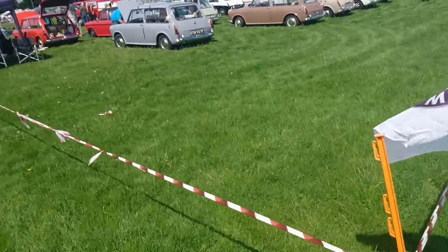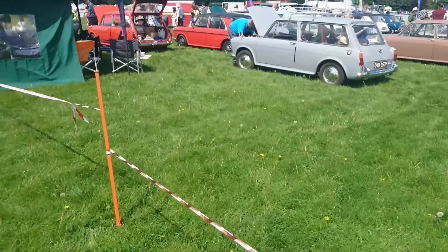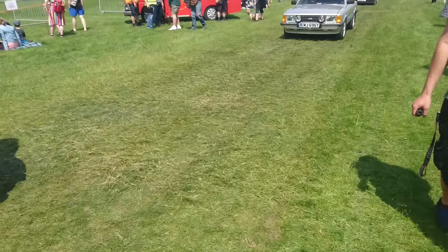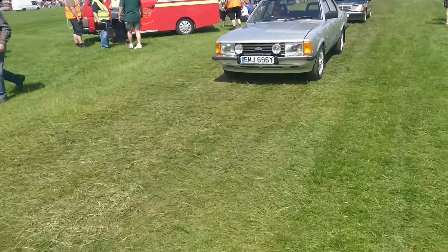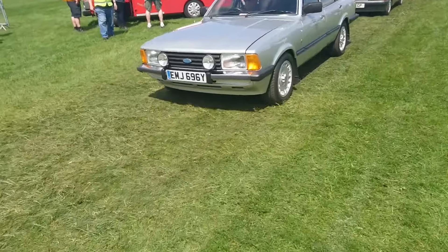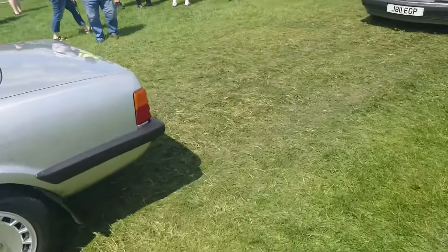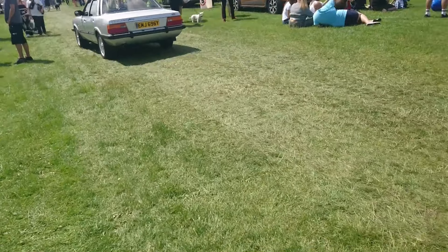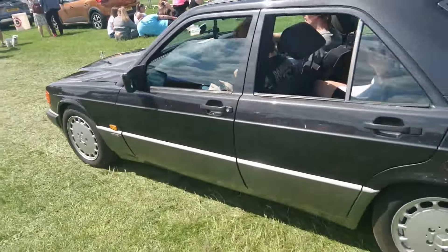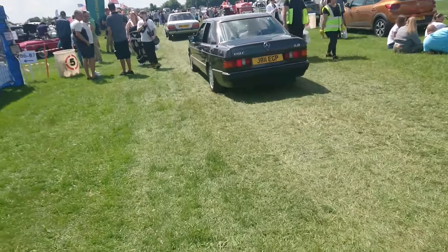I wonder if I'm going to be allowed on this stand, or if I have to stay away. Let's go round the other side and see what happens. Well, it's after 12 and there's still stuff coming in. If what's coming in is a 1982 Ford Cortina Mark V Ghia — I'm very happy to see that indeed. Ghia S-Pack on it — that was a genuine badge for those. The nice 190E 2.0 litre — that's quite a late one actually, 1992.